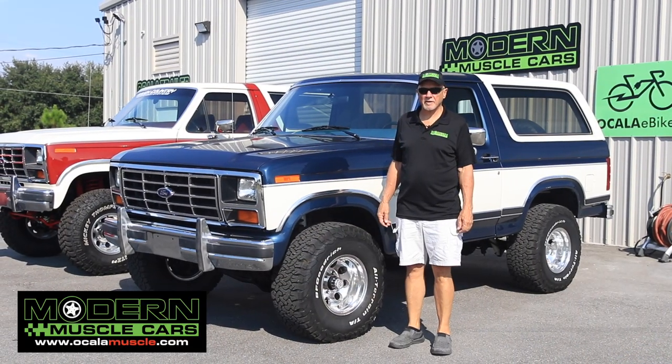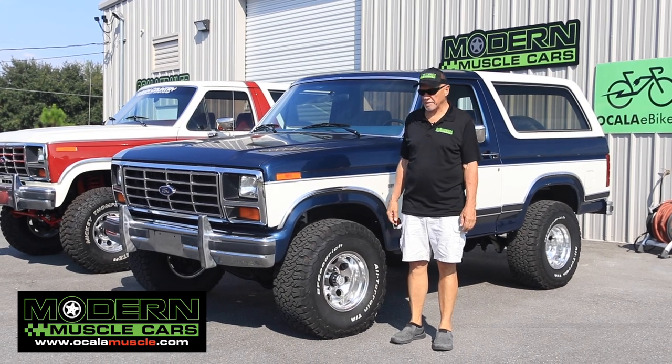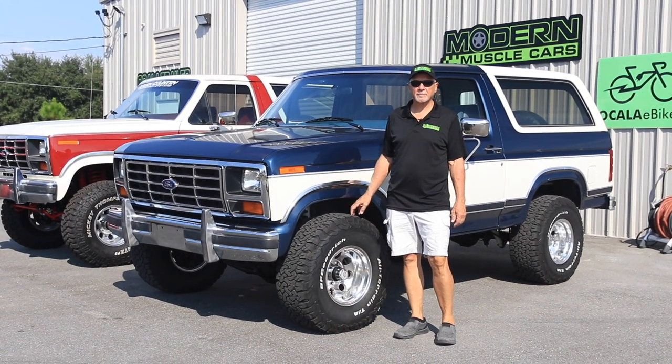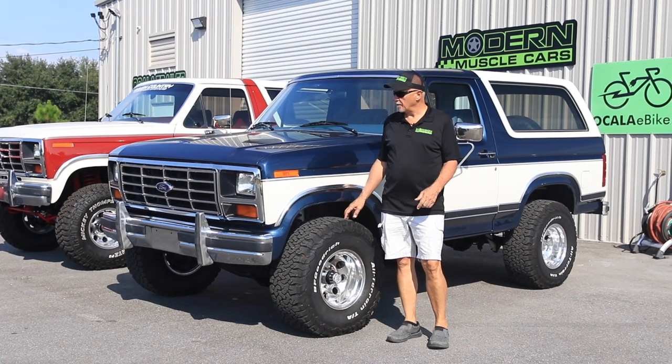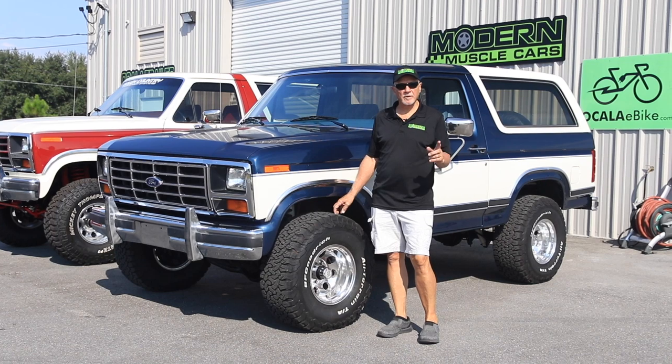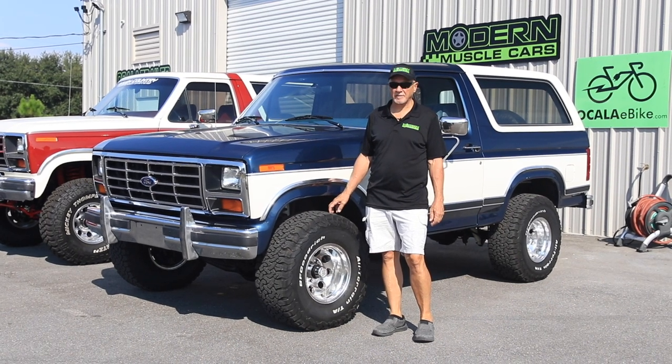Hi everyone, Mike McCormick here at Modern Muscle Cars in sunny Central Florida. I'm out here today with a very nicely restored 1986 Bronco XLT. I wanted you to have a good look at this and we're going to get in and take a ride, and when we're done we're going to lift it up and show you what it looks like underneath.